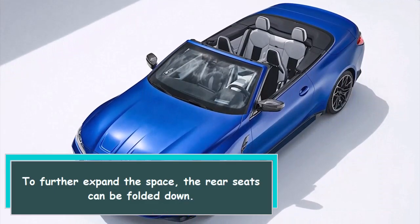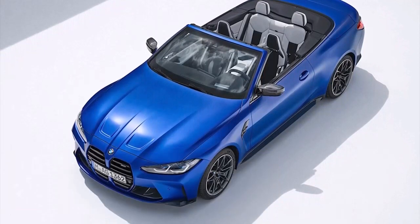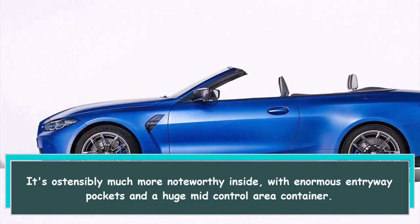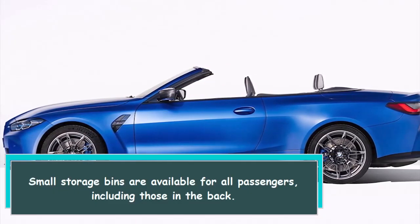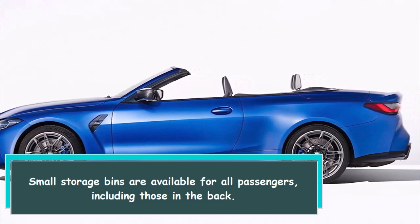To further expand the space, the rear seats can be folded down. It's notably more impressive inside, with large door pockets and a big center console storage bin. Small storage bins are available for all passengers, including those in the back.